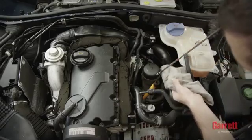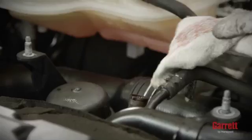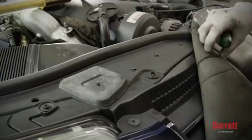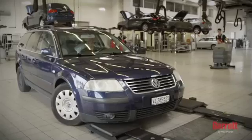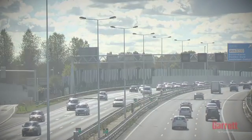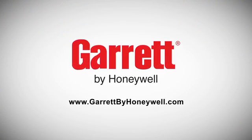Next, stop the engine and recheck the engine oil level. It is important to make sure that the oil level is between the minimum and maximum levels allowed. After your mechanic has properly installed your Garrett Turbo by following the correct steps, you can expect to enjoy the performance and reliability of your OE Quality Turbo for many years to come, while truly feeling the Garrett difference. To learn more about Garrett Turbochargers, please visit our official website.